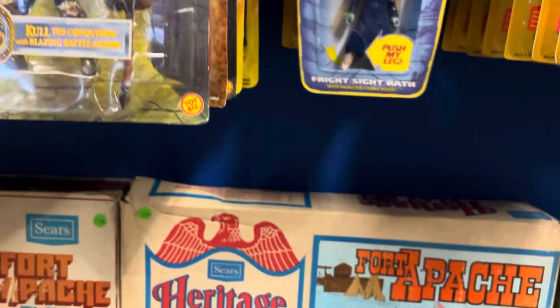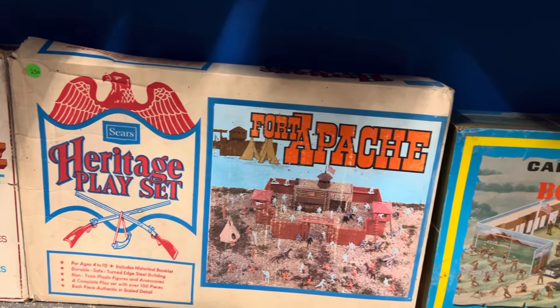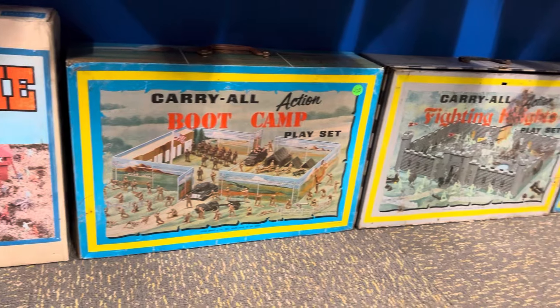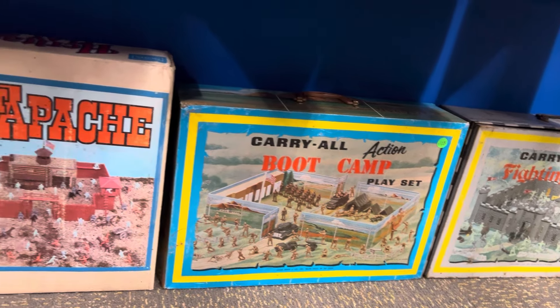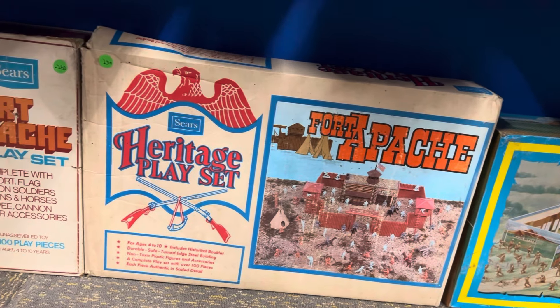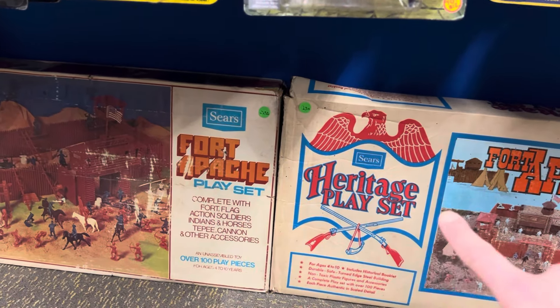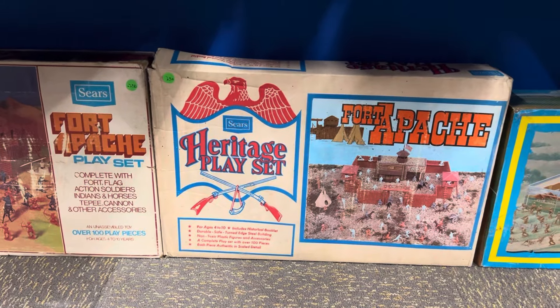I also just want to show this again, man — these playsets are so cool. It's tempting to get into this stuff, but I don't know. These Fort Apaches I like a lot, but I don't know. Maybe another time.